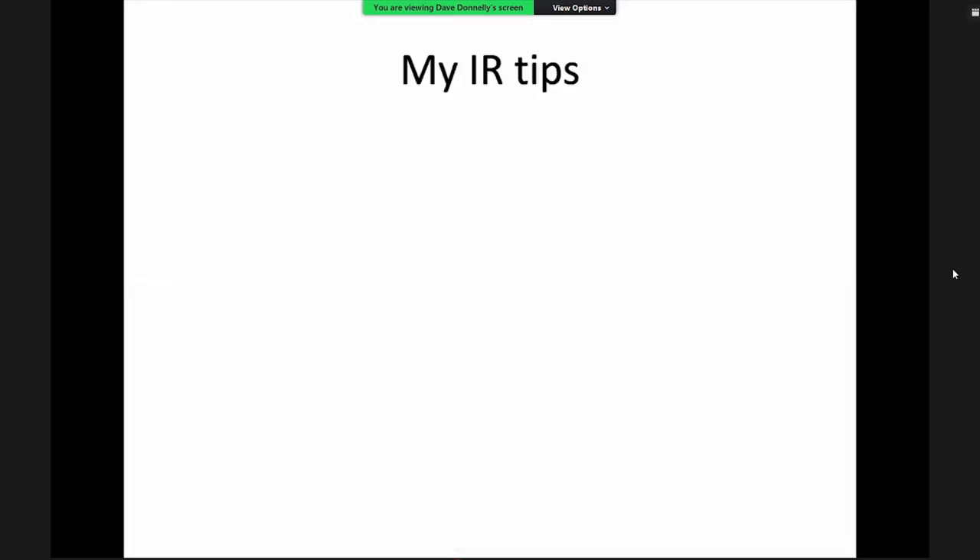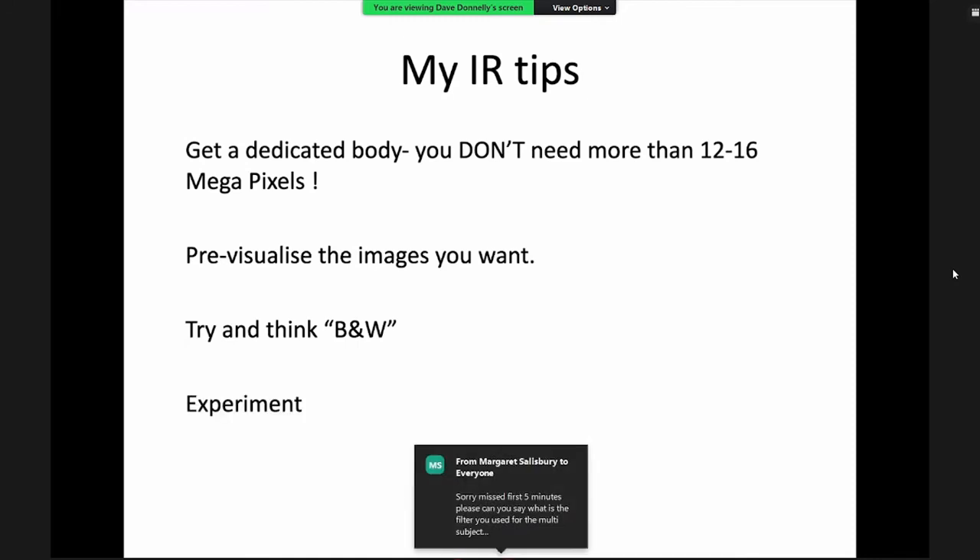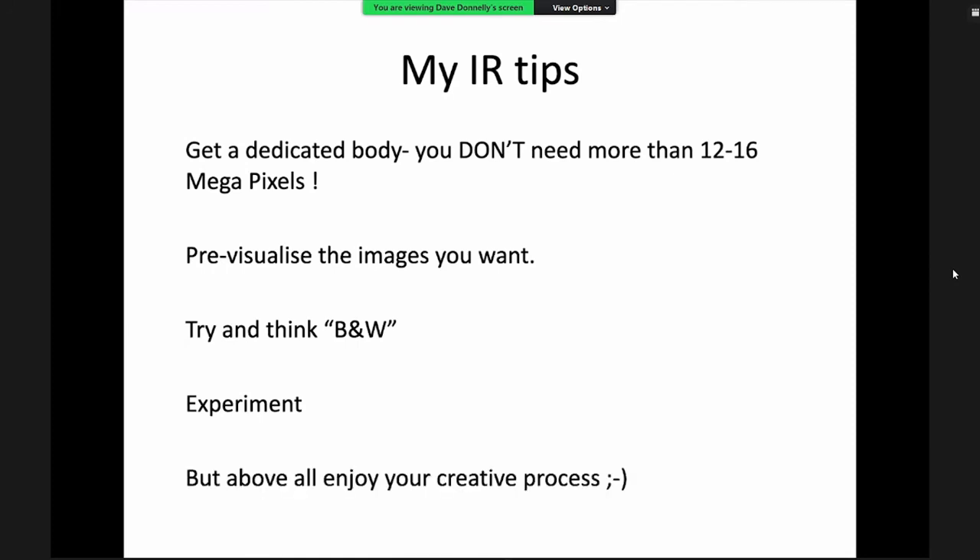Tips for infrared photography: get a dedicated body — you don't need lots of pixels, photographers with 4–6 megapixel cameras produce fantastic images. With the photography show coming up you can pick up bargains. Pre-visualise the image as with black and white shooting, and think in black and white as that helps even with channel swapping. Most importantly, experiment and have fun with your photography — enjoy the creative process.